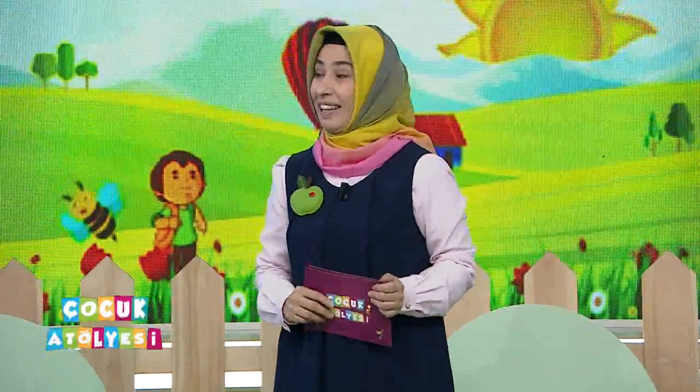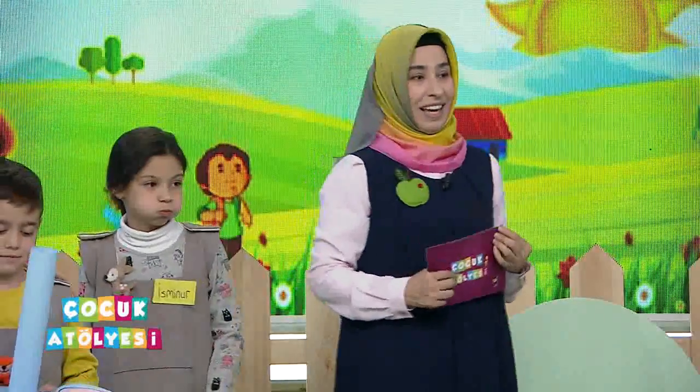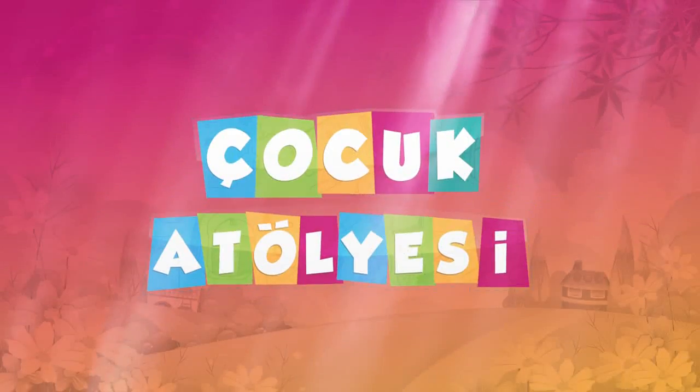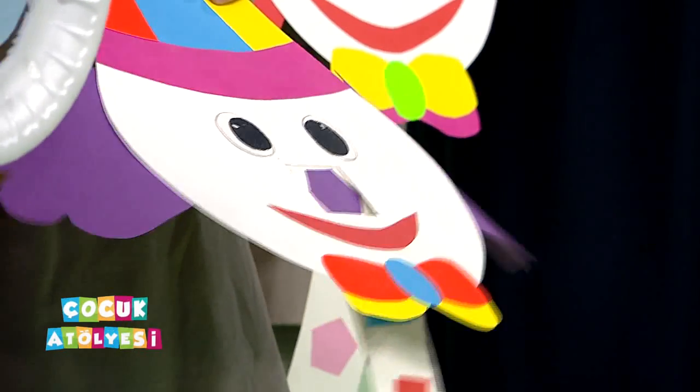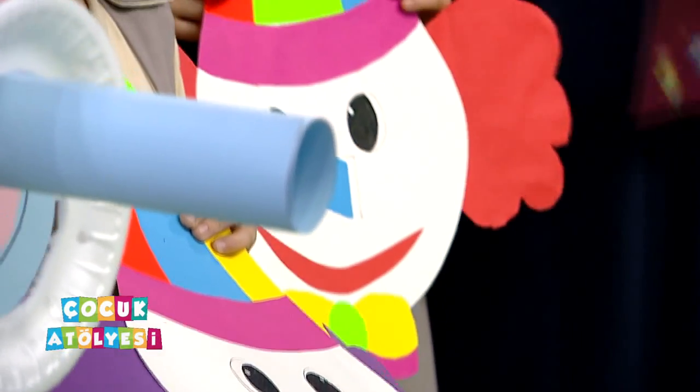Teşekkürler. Çalışmalarımızı tamamladık ve veda zamanı. Arkadaşlarımızı, öğretmenlerimizi buraya alıyoruz. Çalışmalarınızla beraber vedalaşıyoruz. Biz hep buradayız, hafta sonları, cumartesi, pazar sabahları saat 9.30'da sizleri karşılıyoruz. Hazırlıklarımızla karşınıza geliyoruz. Çalışmalarımızla, yarışmalarımızla, fillerimizle programımızın sonuna geldik.